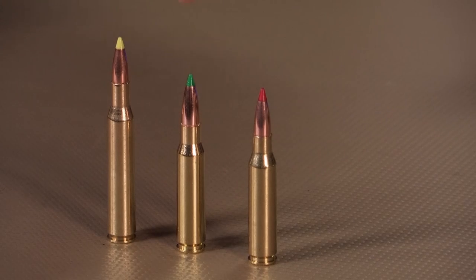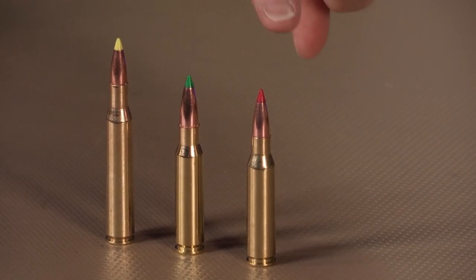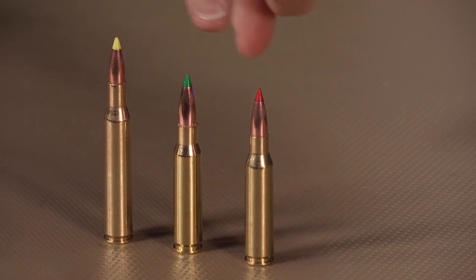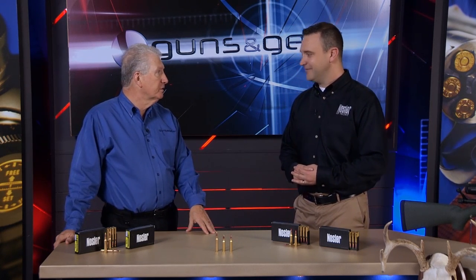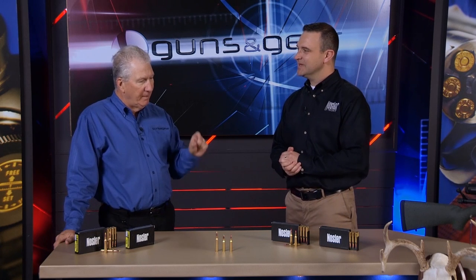The yellow tip is the .270, the red tip is the 7mm, the green tip is .30 caliber. So when you just look at it, you know what caliber it is — as long as you know the code, and as long as it's a Nosler bullet. Nosler is actually the only manufacturer of the ballistic tip.